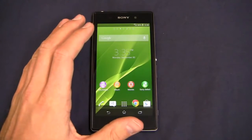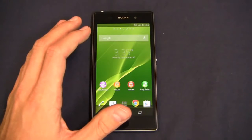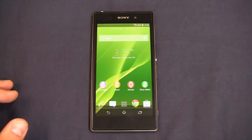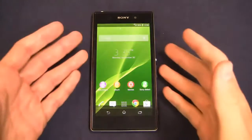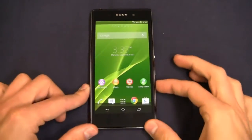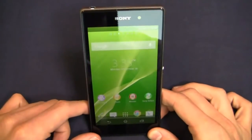Everything looks great on this phone. Two gigabytes of RAM, 16 gigabytes of internal storage with a microSD card slot. You've got Android 4.2 Jellybean, a 2.2 gigahertz quad-core Snapdragon 800 CPU, and a 5-inch 1080p HD display with 441 pixels per inch and 1080 by 1920 pixels.